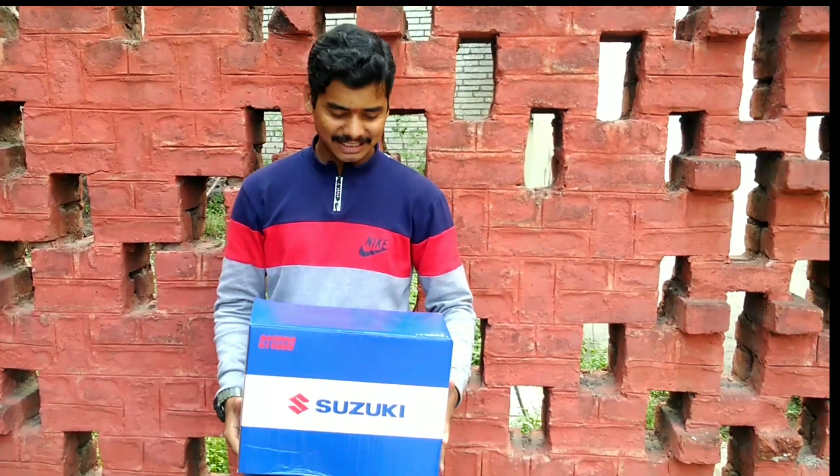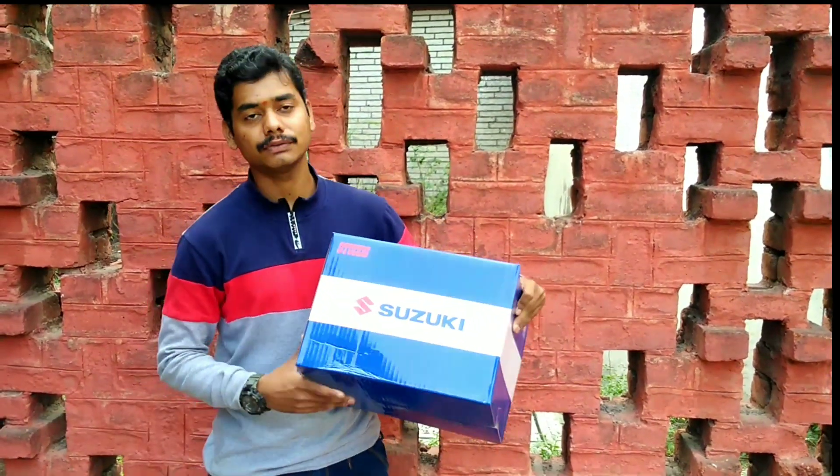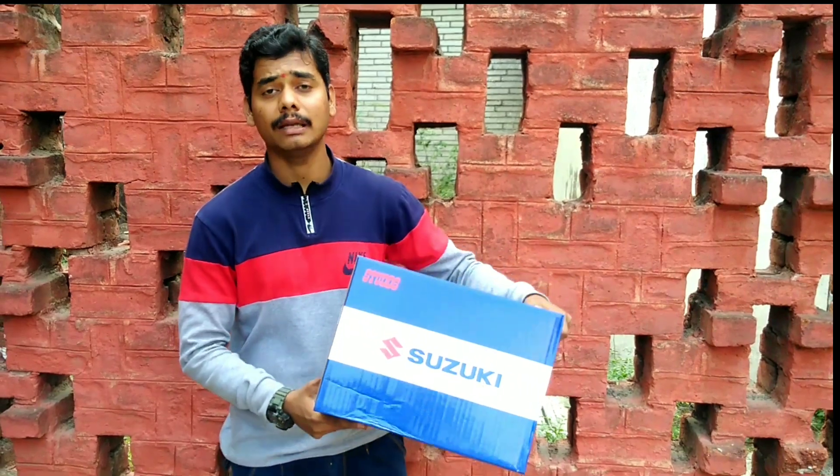Welcome back to the channel guys. This is our channel's first giveaway which I have given you. I got a gift from Suzuki — it's a helmet.